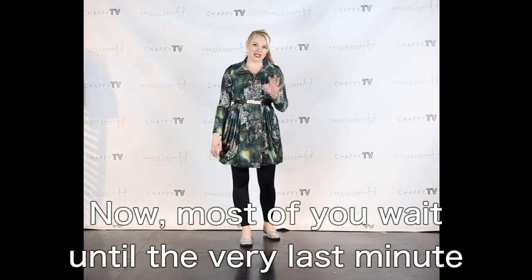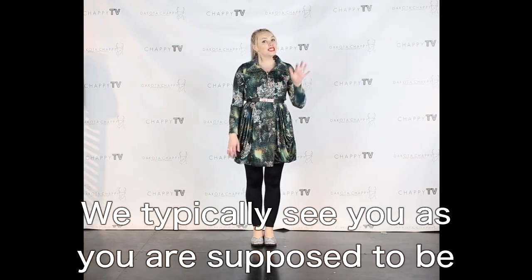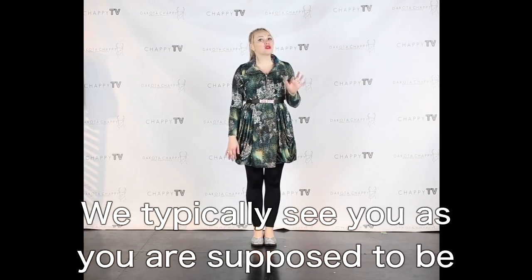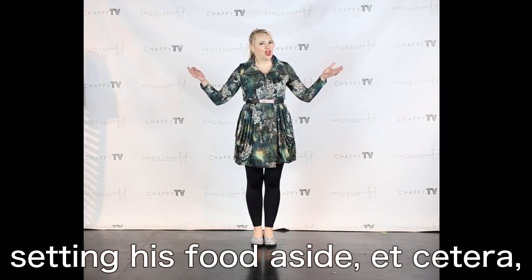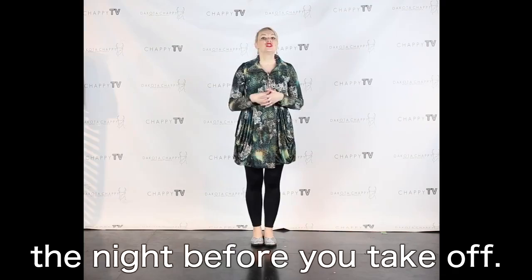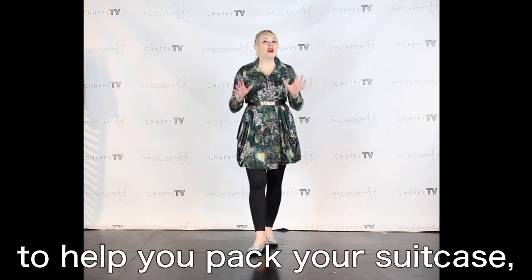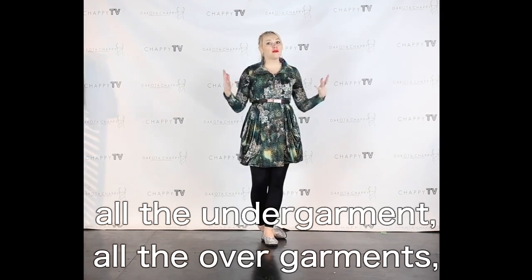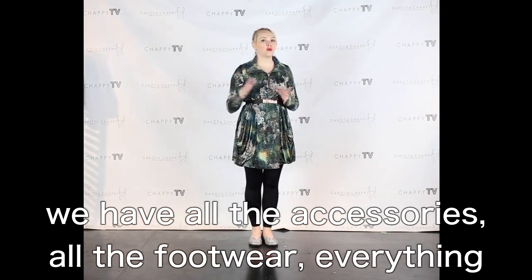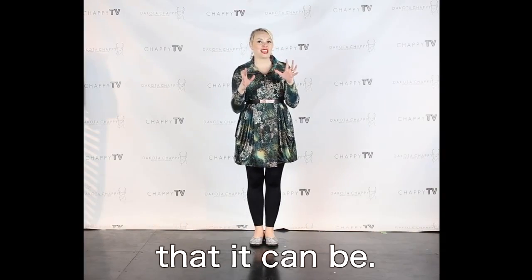Now most of you wait until the very last minute to do this vacation destination shopping. We typically see you as you are supposed to be packing your suitcase, caring for the dog, and setting food aside the night before you take off. We are totally ready to help you pack your suitcase. We are a full-service store — we do all the undergarments, all the overgarments, accessories, footwear, everything that you need to make your vacation the very best that it can be.